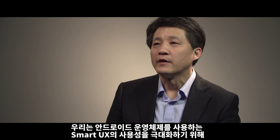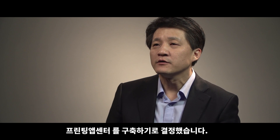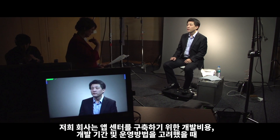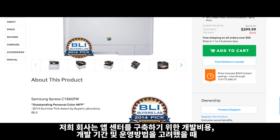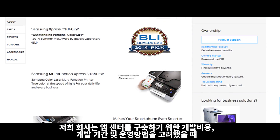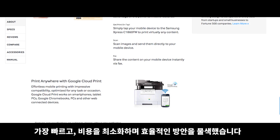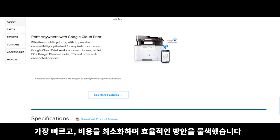After we adopted Smart UX that runs Android OS for our printers, we decided to build Printing App Center. We started discussing development cost, project timeline, operation plans, and more to build the App Center. We tried to find the fastest, most cost-effective, and efficient way to do it.